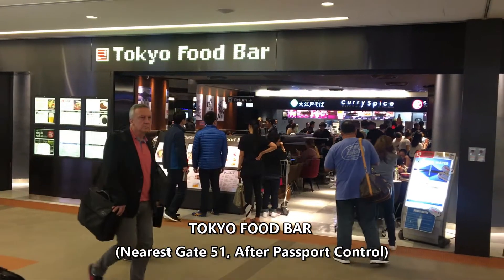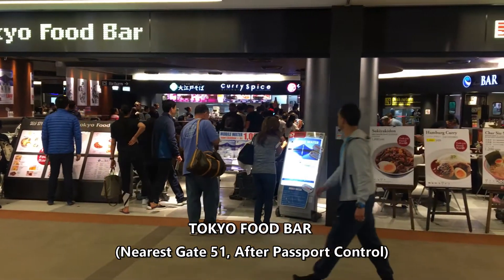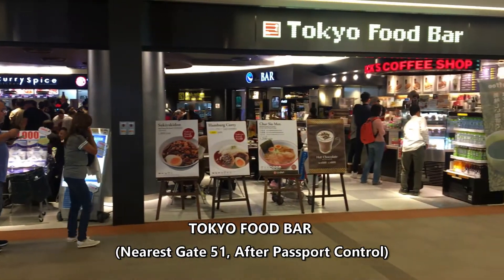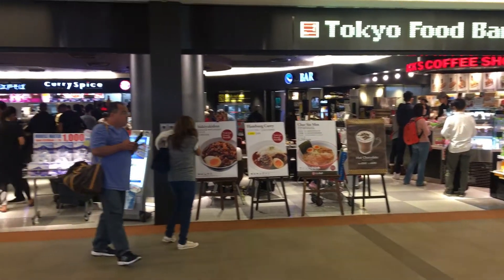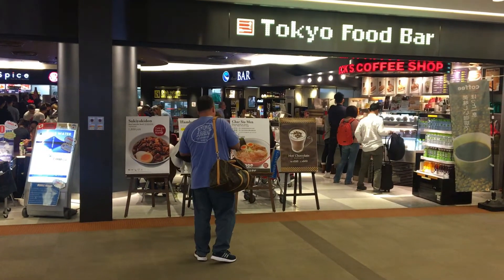This is part of the International Terminal, Tokyo Food Bar — many things to choose from: curry, udon, soba noodles, coffee shop, and there's a ramen shop in there. We're gonna check it out. Tokyo Food Bar, International Terminal. Go!